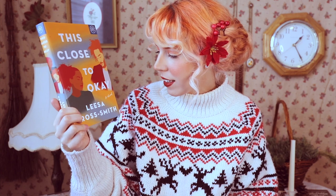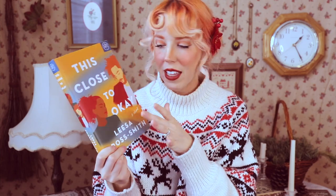Next up, we've got a contemporary fiction called This Close to Okay by Lisa Rose Smith. It's about how a near tragedy brings two strangers together who might just have the ability to save each other's lives. I think this is definitely going to deal with some hard-hitting topics, but I think it's going to be really good. And then we've got the thriller for this month — The Wife Upstairs by Rachel Hawkins. It's a twist on Jane Eyre with gothic vibes, but set in the South here in the U.S.